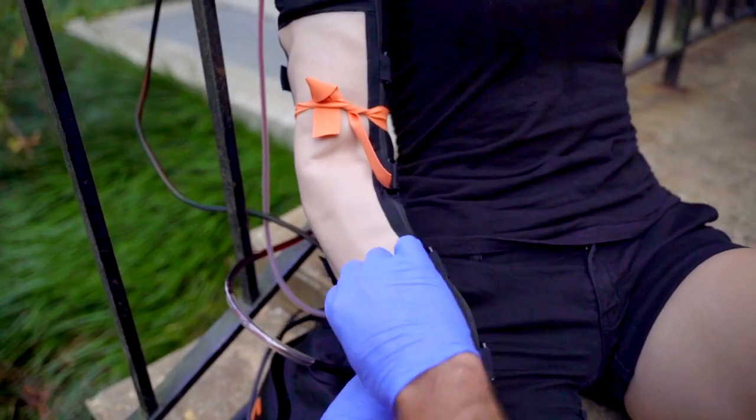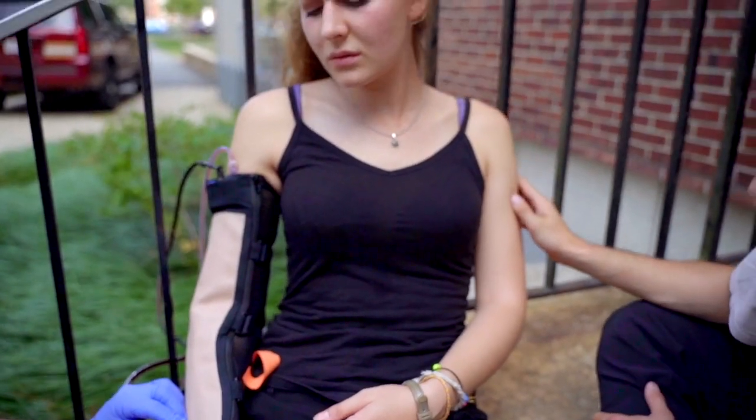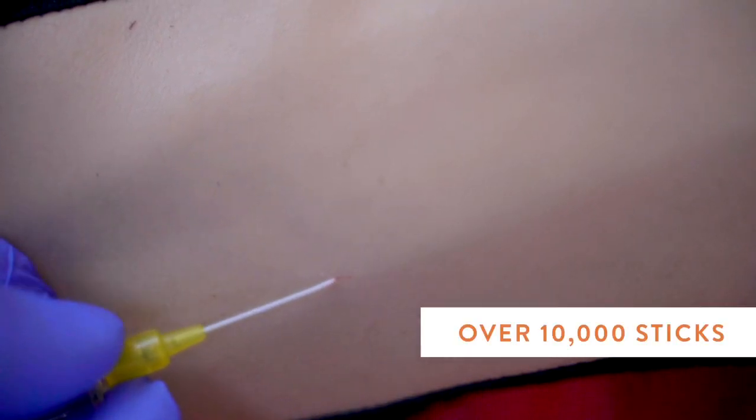Understanding the importance of a durable portable simulator that stands the test of time, Avkin Smart Skin provides your learners with unblemished skin to self-identify ideal venous access for over 10,000 sticks.